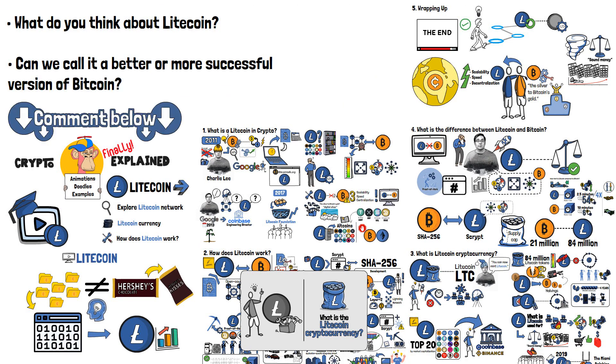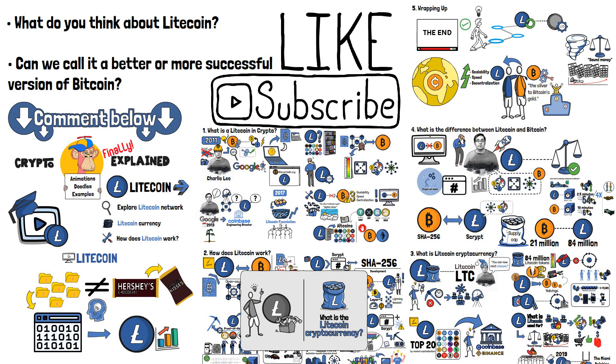Be sure to leave a comment below and let's discuss! Finally, if you found this video helpful, be sure to press those like and subscribe buttons, and as always, I'll see you in the next video!